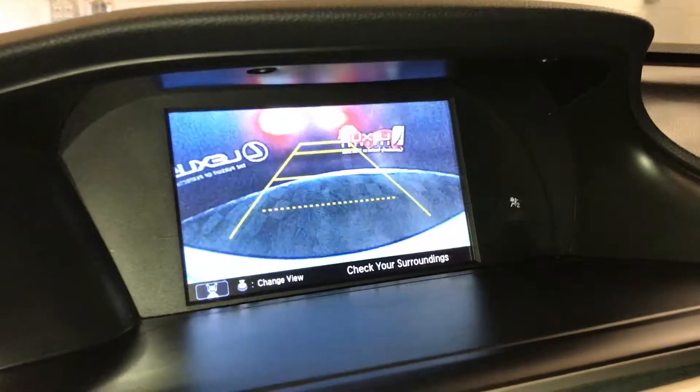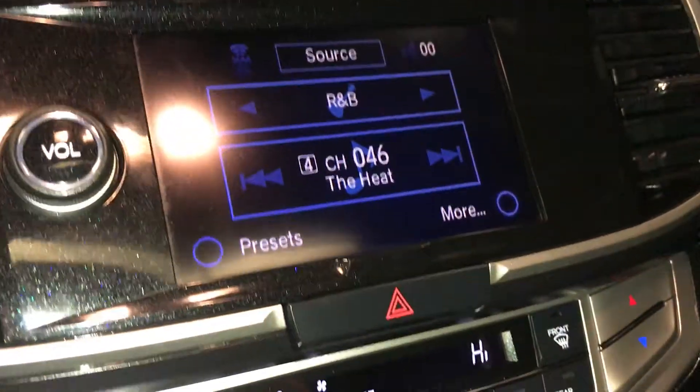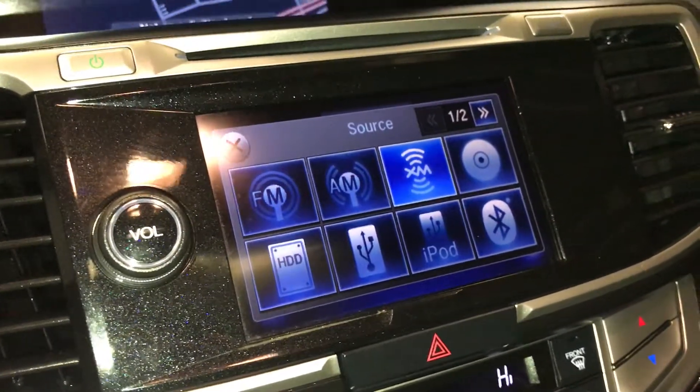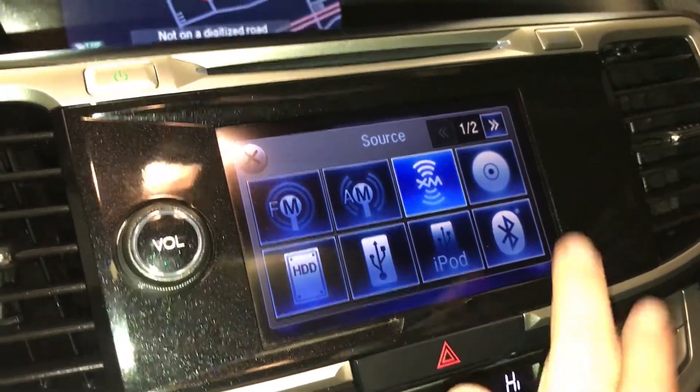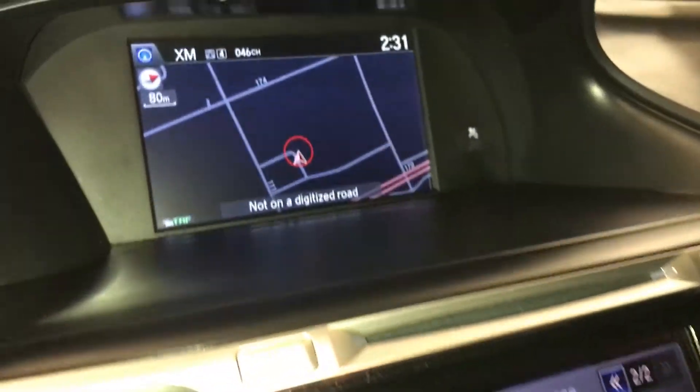Another screen here. Audio — you have AM, FM, satellite, CD, hard disk drive, USB auxiliary, and Bluetooth.